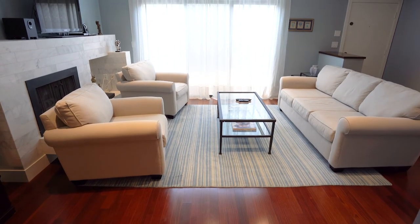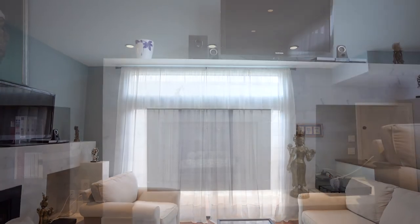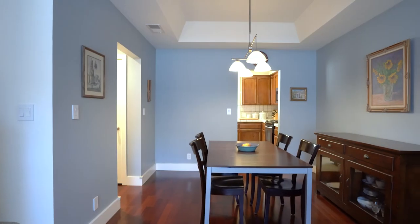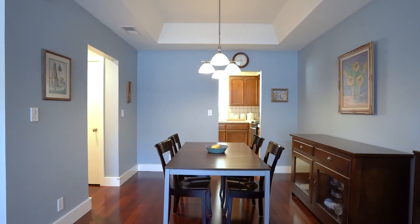The inviting first floor has hardwood floors, recessed lighting, a gas fireplace, and a large sliding glass door leading to a private outdoor patio. The open floor plan features a dining area that's perfect for casual meals or dinner parties.